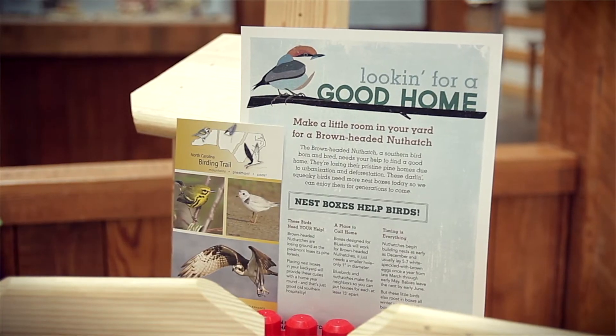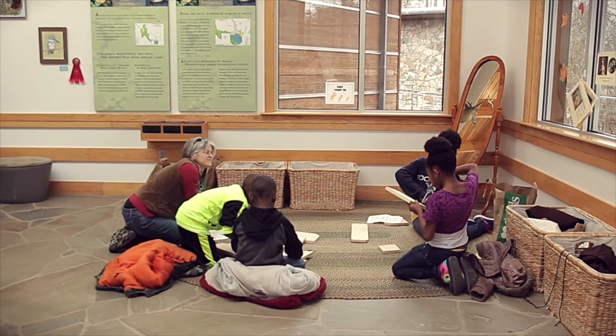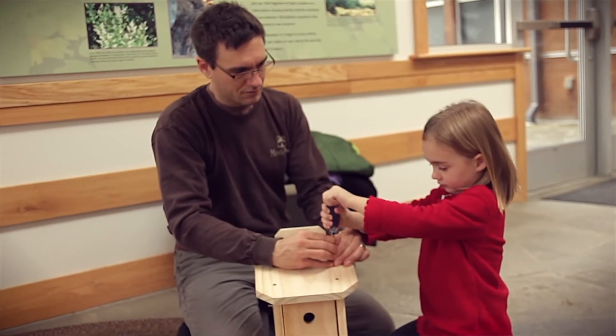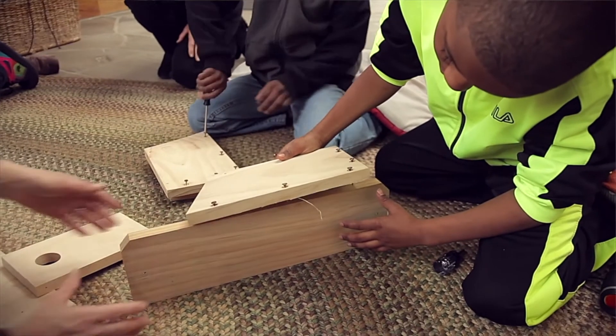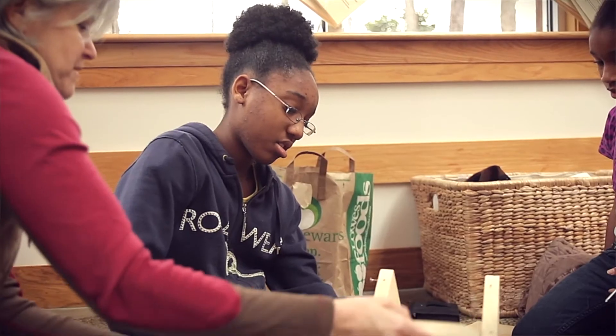It's really important for these cavity-nesting birds like the brown-headed nuthatch to have a place to raise their babies and to roost overnight. They'll start using that box as soon as it becomes available if they need it. So if you miss the spring nesting season, put up a box. If it's winter, put up a box.